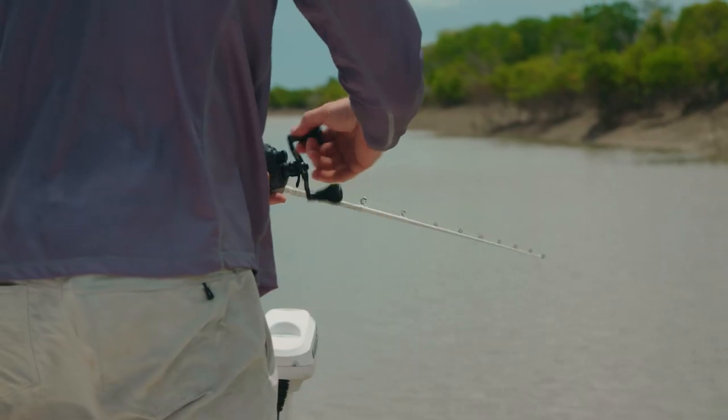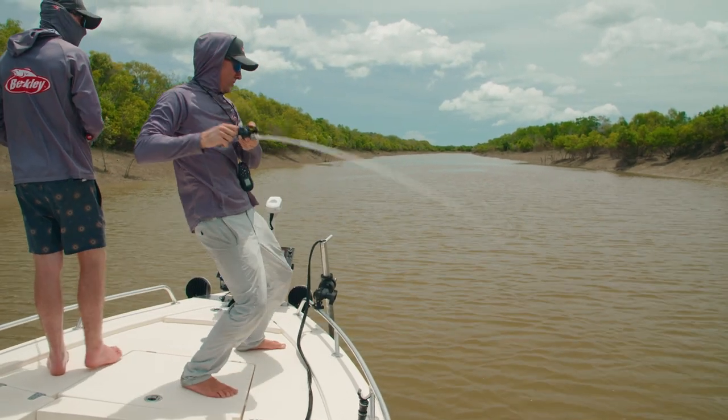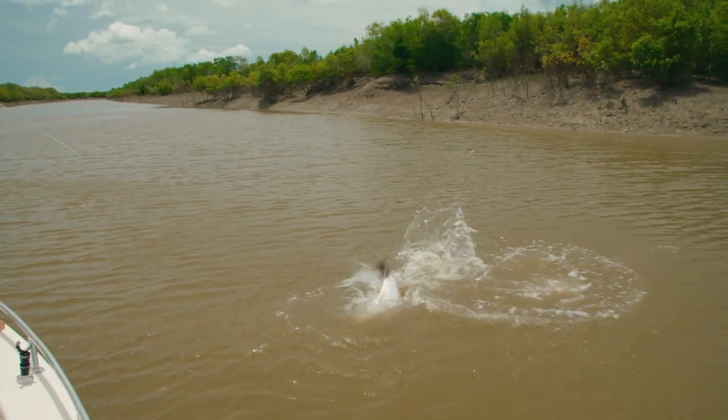My name's Shane Compain. I'm from Darwin, Northern Territory. I've lived here my whole life. My favorite fish by far is barramundi — I'm obsessed with them — but I target a lot of fish as well. We're pretty lucky up here in Darwin; we've got a lot of fish to chase.